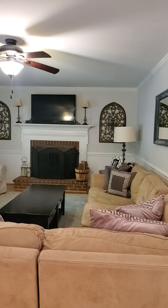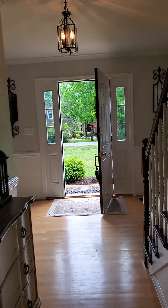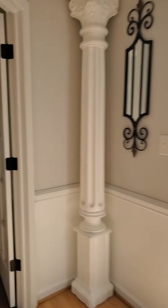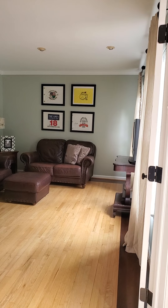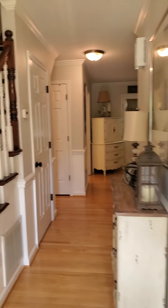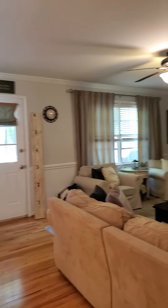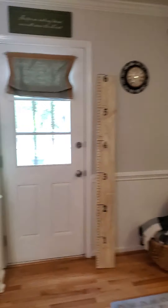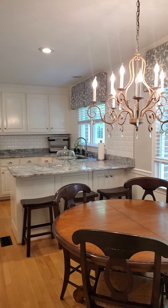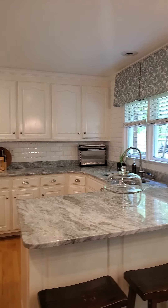One of the things I noticed right off the bat is you really don't have another separate family gathering room on the first floor, unless you were to use this office. So unless you use this room for that extra space, you're limited on your first floor space. That's a little disappointing — I was hoping for a little more space there.